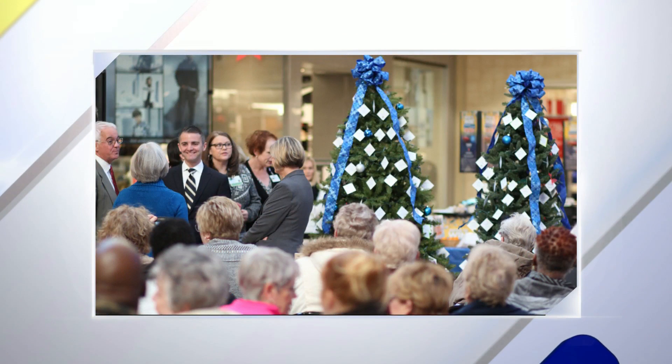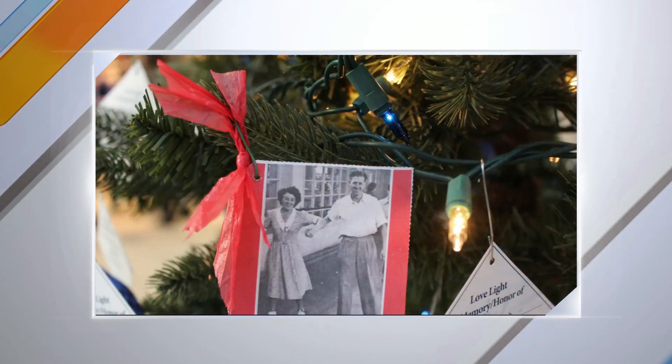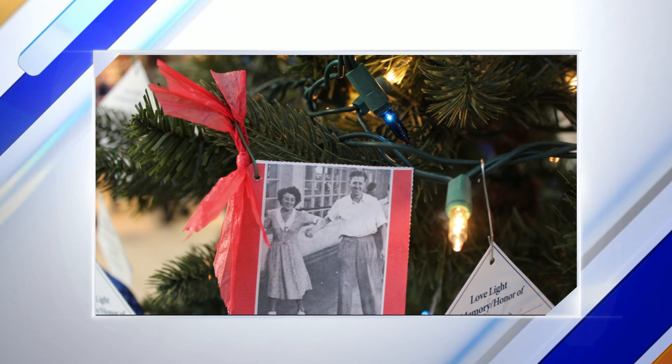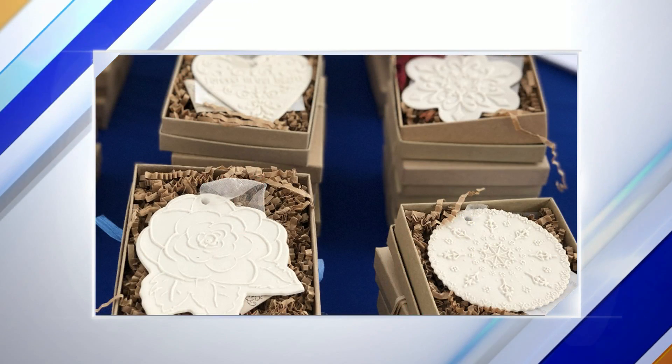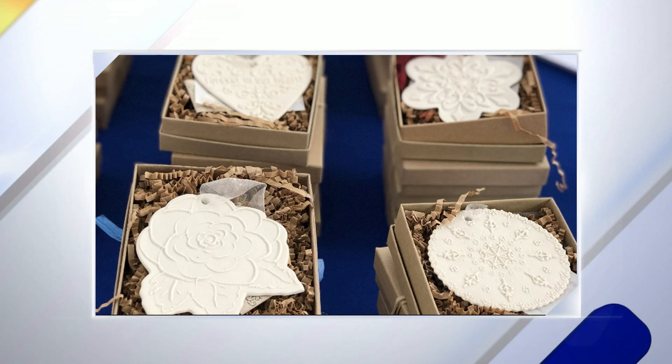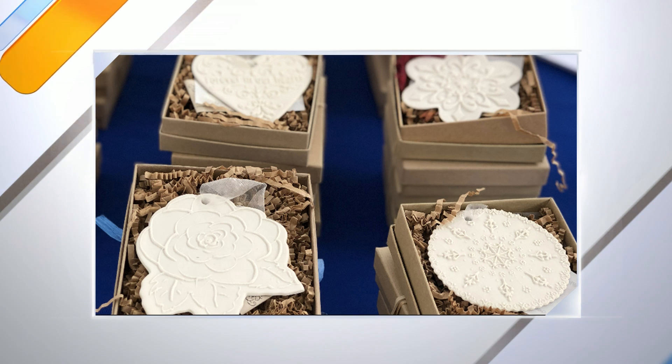When you purchase one of these ornaments, where exactly does that money go? Good Samaritan Hospice is the only community-based nonprofit serving the Roanoke Valley and the Newer Valley. What makes it special is how we are able to go above and beyond for our patients and families as well as the community. We raise support through the community and we offer extra services for our patients and our families.